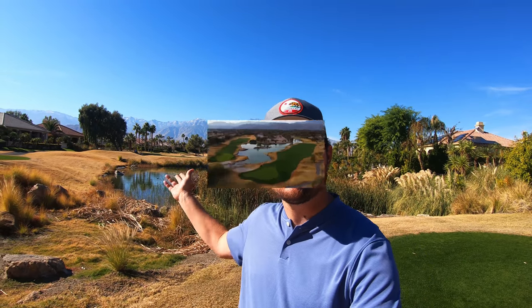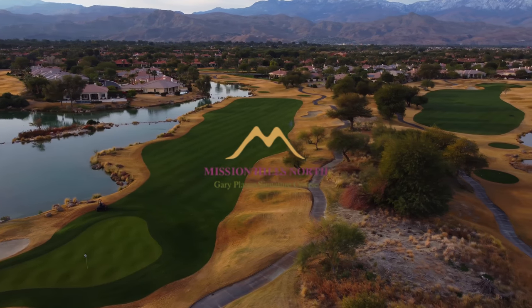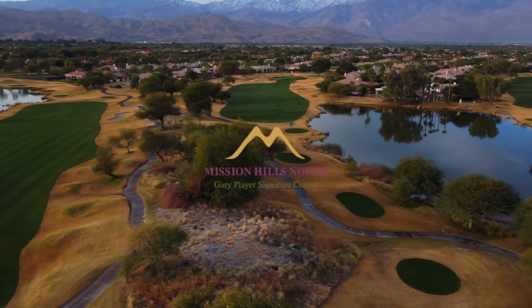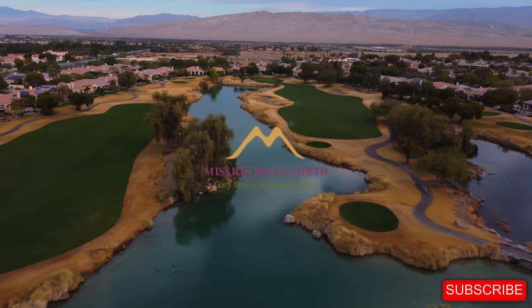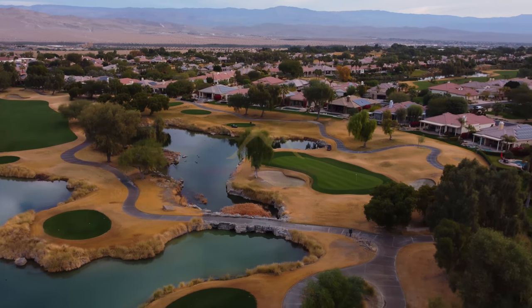Hi everybody and welcome back to the channel, welcome back to another course vlog here from Mission Hills. This is the North Course, the Gary Player design, and you're going to be watching the back nine today. Please don't forget to smash that like button down below — I'd love to have you subscribe and we'd see you back here every week for another course vlog. Let's take it out there.